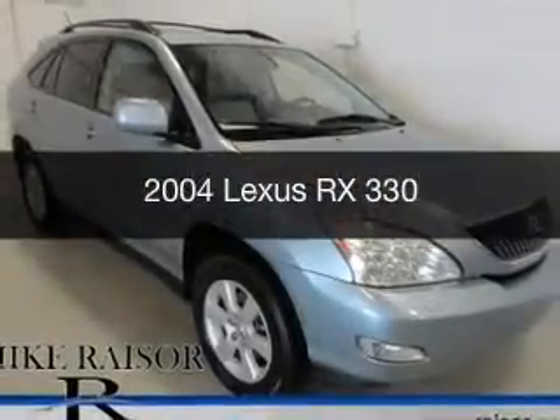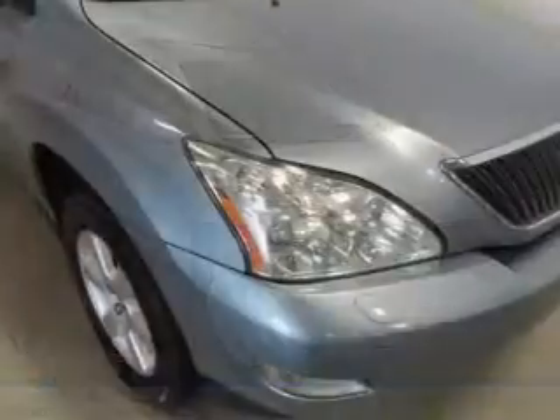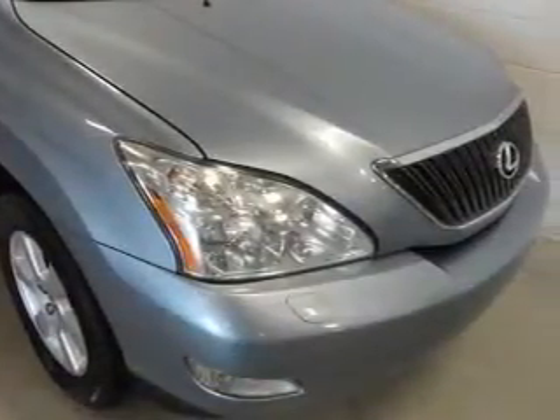This is a used 2004 Lexus RX 330, powered by all-wheel drive, a six-cylinder engine, and a five-speed automatic transmission.